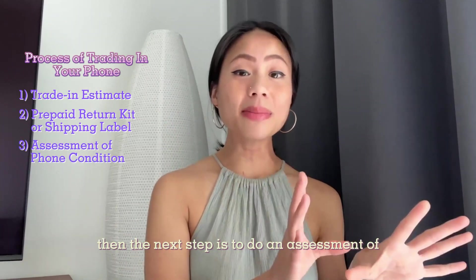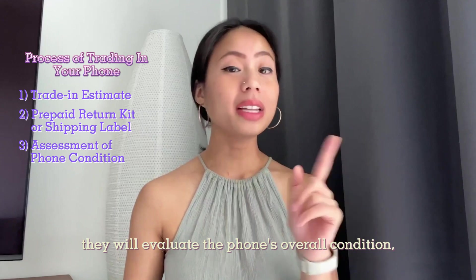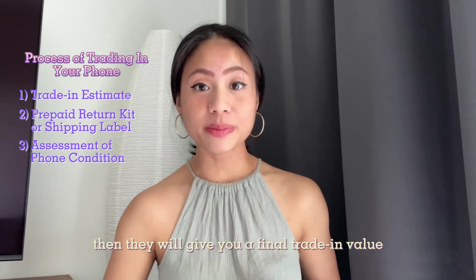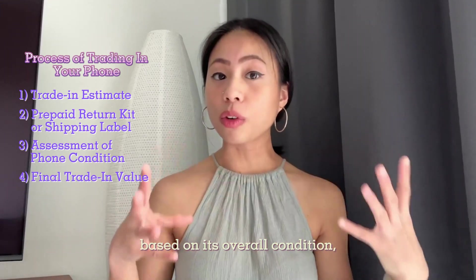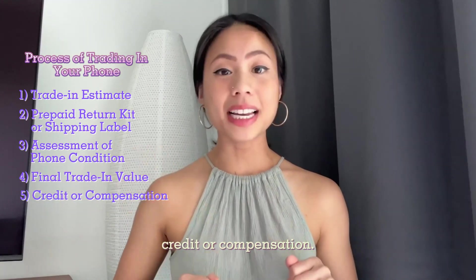The next step is an assessment of your old phone's condition. Once they receive your old phone, they will evaluate the phone's overall condition. Then they will give you a final trade-in value, which will be determined by the carrier or manufacturer based on its overall condition and may vary from its initial estimate.